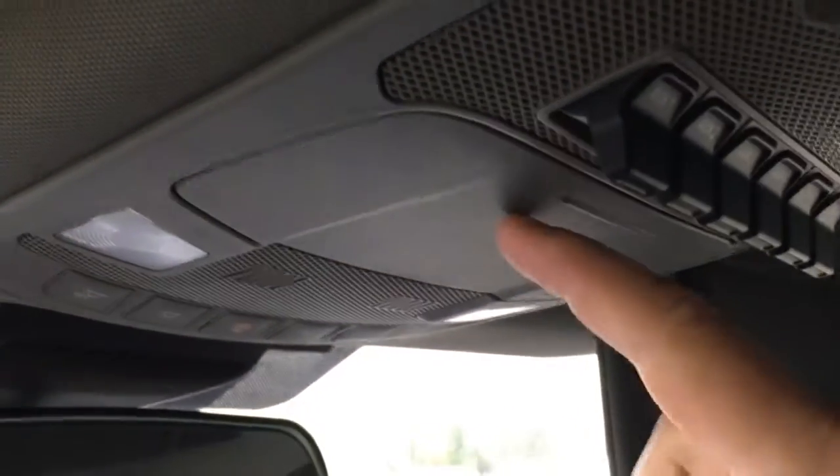In the driver and passenger visors, there are vanity mirrors. In the overhead console, there are six upfitter switches, storage for glasses, and interior lighting controls.